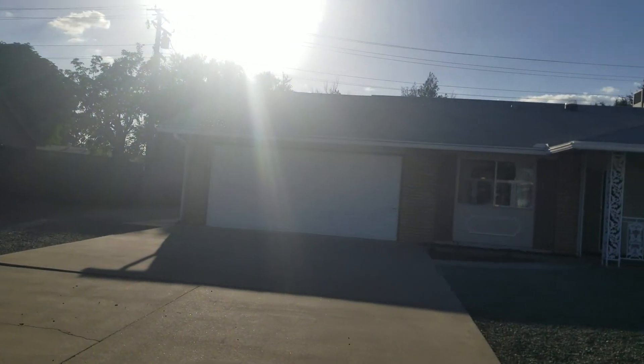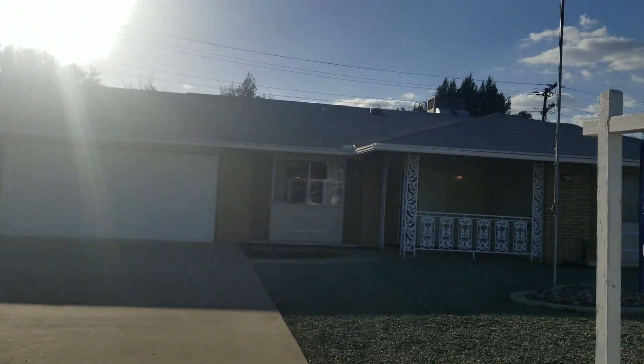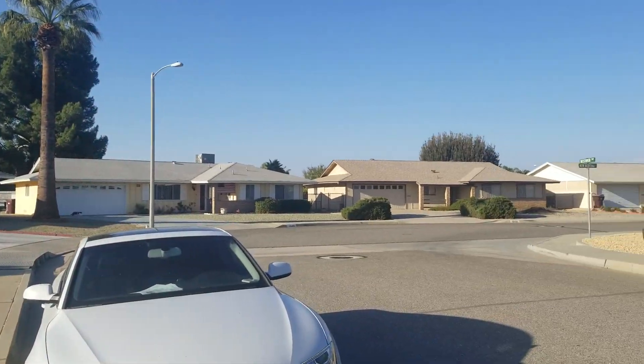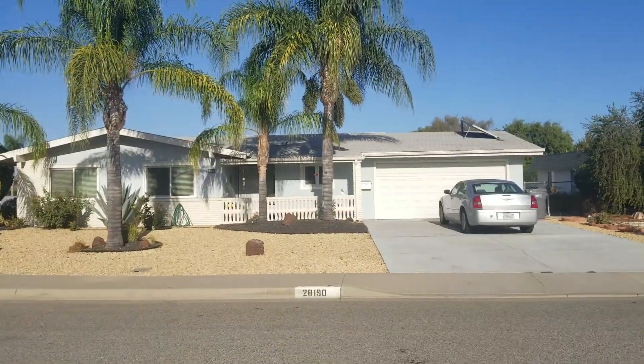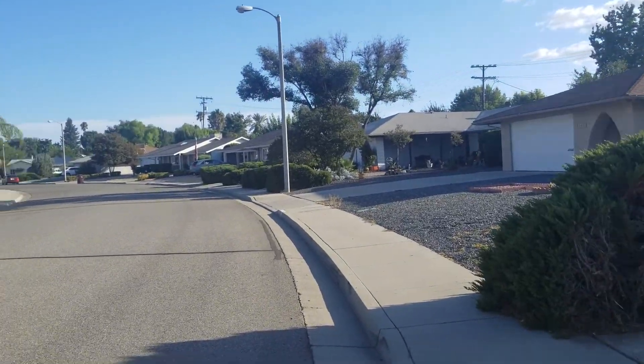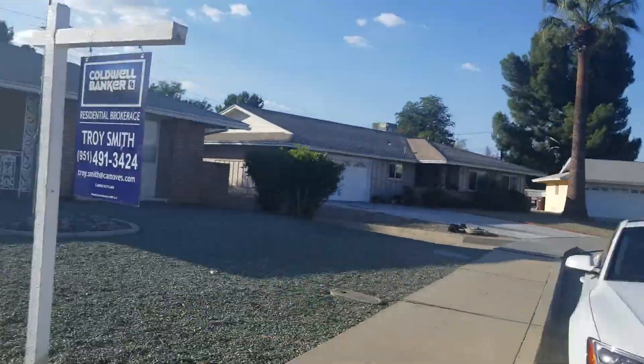Hey guys, we are at 28191 West Overway, Sun City. Gets you a better look — here's your neighborhood. Pretty quiet. Got a bird squawking.